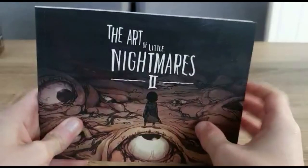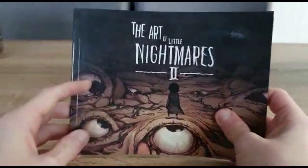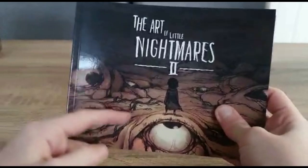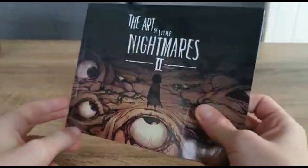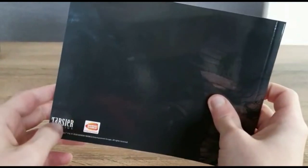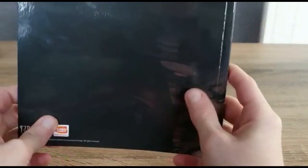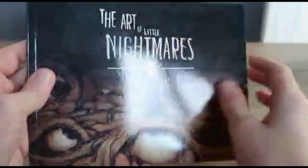On the front cover it says Art of Little Nightmares 2, and we've got some eyeballs. I don't know if this is inside the signal tower or not, but that's pretty weird. On the back it says Bandai Namco and Tarsier Studios - the people who make it. And we can see some more eyes and some meat. Pretty weird. Okay, let's take a look at the first page.